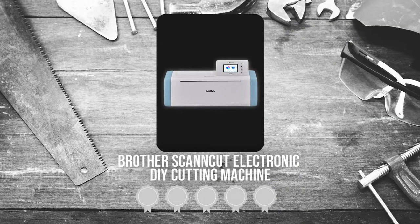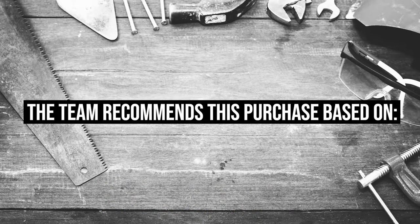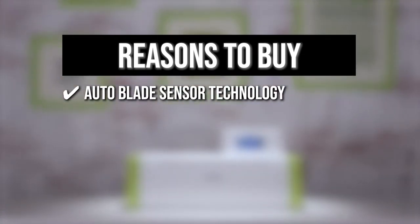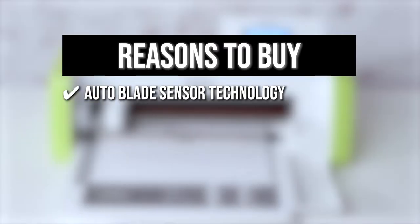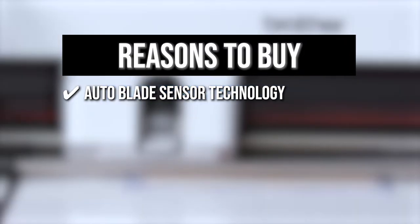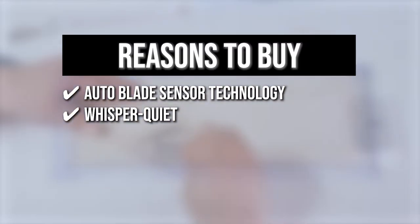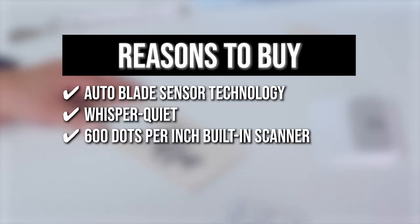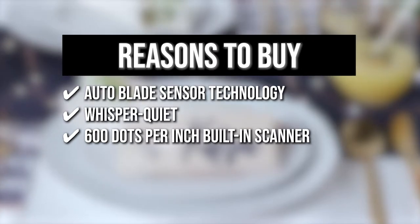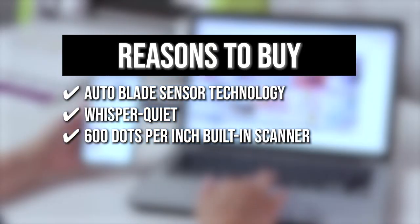TrustedShoppingGuy.com has awarded the Brother Scan & Cut Electronic DIY Cutting Machine a four-badge rating. The team recommends this purchase based on the following. The Auto Blade Sensor Technology determines the thickness of your materials like felt and foam, and cuts them without fraying or damage for exact custom-made patterns. It is whisper quiet, allowing you to create, craft, and cut materials without disturbing others. The 600 dots per inch built-in scanner allows you to scan and cut your images and turn them into one-of-a-kind designs without needing a PC or software.